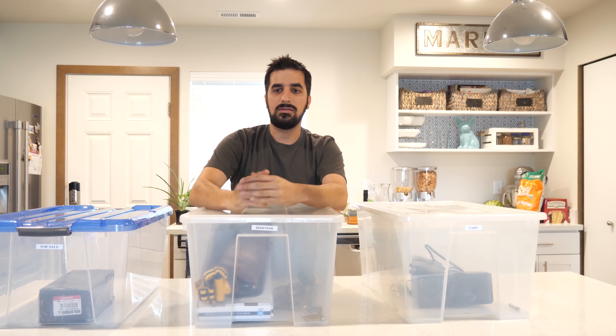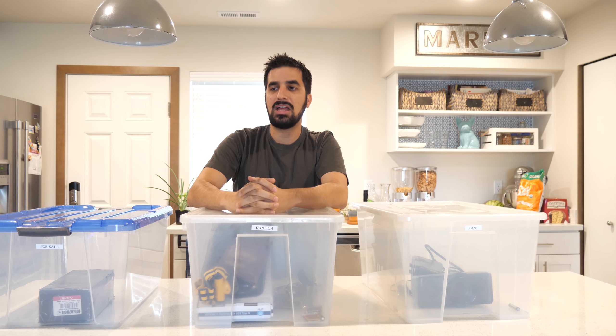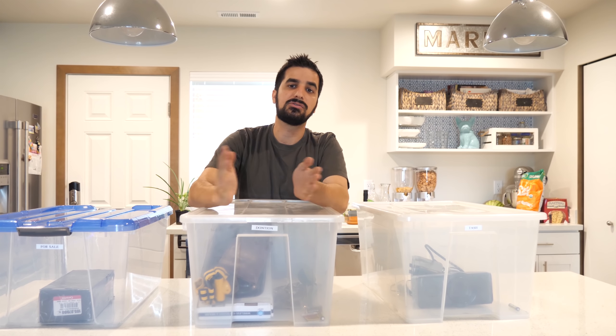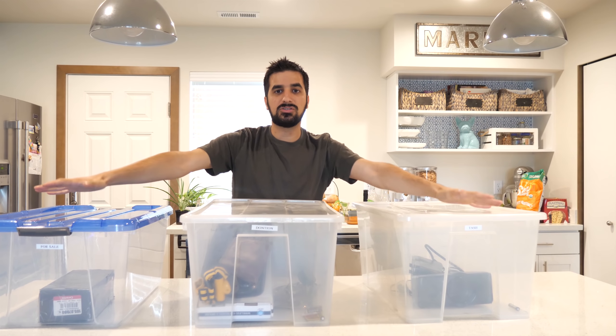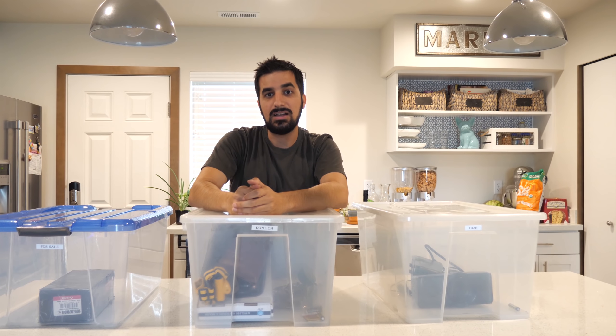Then go to the living room, the bedroom, everywhere you can, and get rid of all the stuff you don't need. Nobody said you can't have a collection of things you love — if you have something you really love, don't get rid of it. But if it doesn't give you value, there's no sentimental value, just really think about why you're holding on to it. It will help you realize if you need it or not. Fill those three bins up and life will be better.